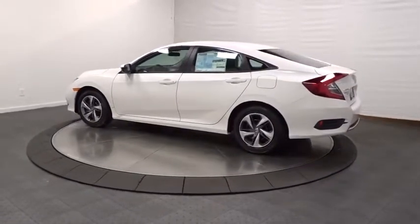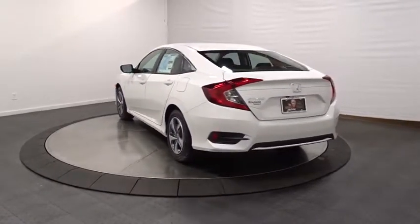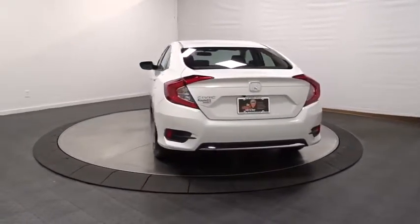Keyless entry, backup camera, Bluetooth, front wheel drive, trip computer, outside temperature gauge, tachometer, day and night rear view mirror.